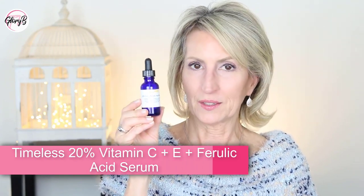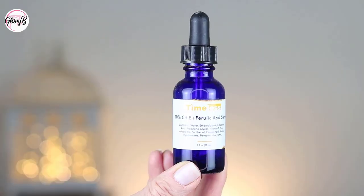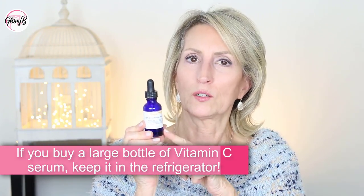Next I get right into my serums, and I start with a vitamin C serum every day. My first option is the one from Timeless — their Vitamin C plus E plus Ferulic Acid. This one is excellent and affordable. I now purchase it in the bigger size, about four ounces, and decant it into a smaller bottle. I keep the big bottle in the refrigerator so it doesn't go bad, and just pour some into the small bottle as needed. I put a few drops into the palm of my hand, pat it with a couple fingers all over my face, and put whatever's left down my neck.